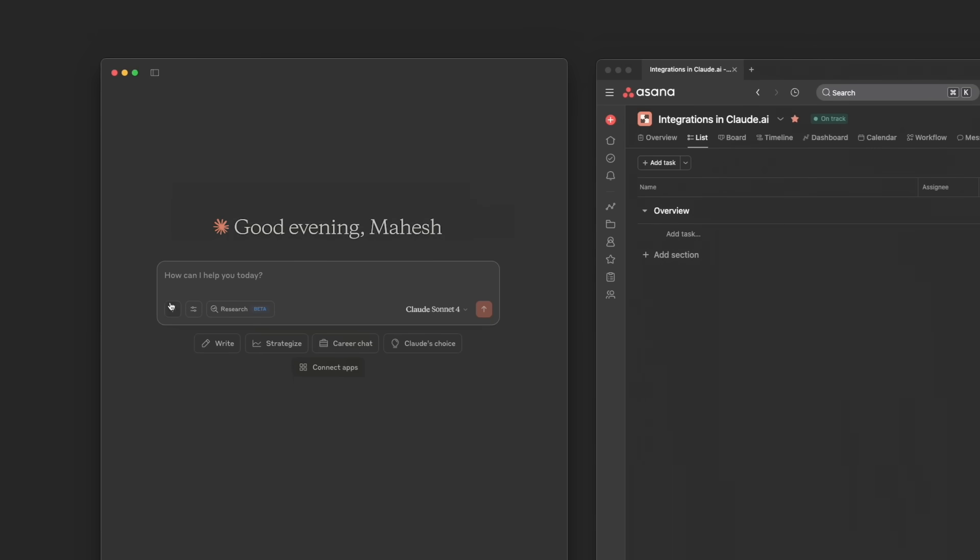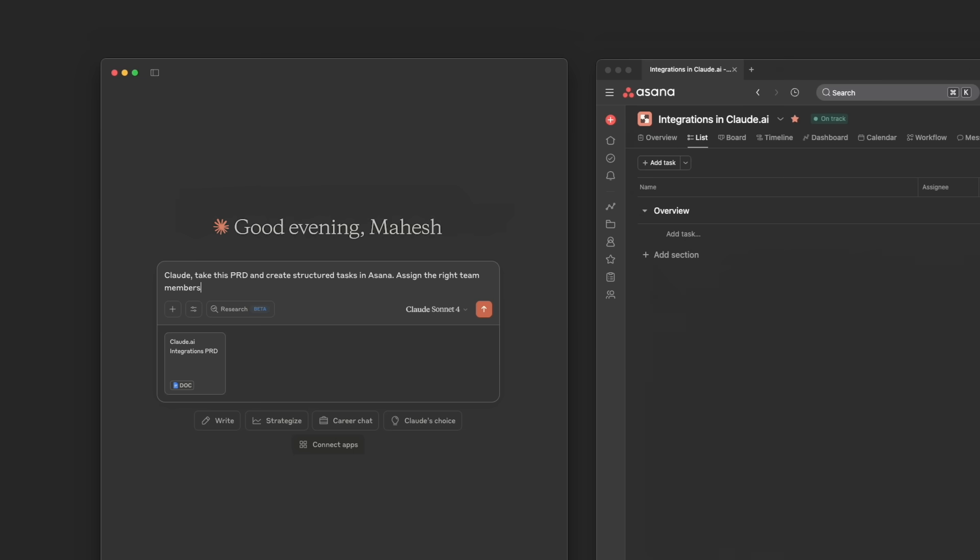As a PM, at the end of every day, I usually have to turn my docs into actual work for the rest of the team. Let me show you how Claude and I can organize my tasks in Asana. I'm using an Asana integration powered by Remote MCP. Let's take the PRD I've been working on and chat with Claude to make sure Asana has everything we need. I'm going to tell Claude to look at this PRD and start creating some structured tasks, assign each task to the right person on my team, and set deadlines based on our usual sprint cycle.